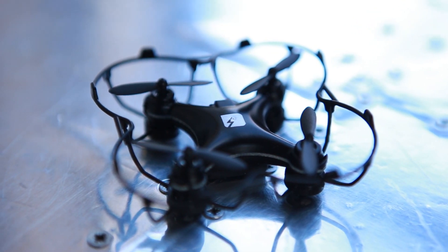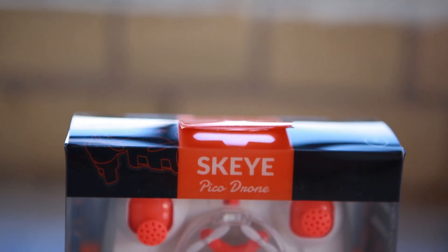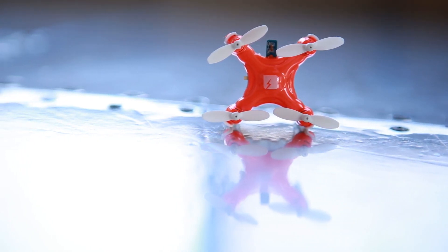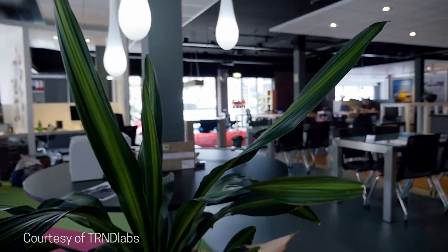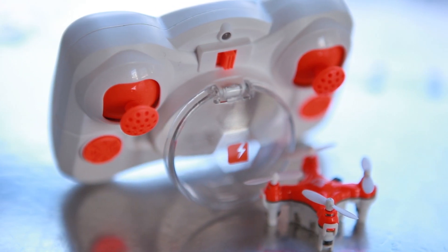Now let's take a look at the smallest quadcopter drone in the world. This is the Pico drone, measuring in at about an inch and weighing less than an ounce. It's so small you can actually perch it on the tip of your thumb and have it take off from there. My favorite thing about the Pico drone is that its controller doubles as a carrying case, so the drone never gets lost.